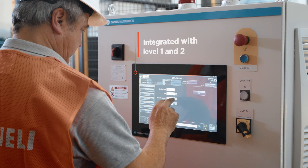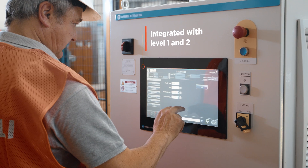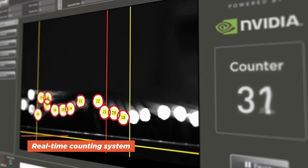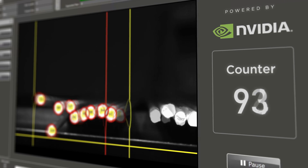It is also natively integrated with Level 1 and 2 for setting the number of bars per bundle. The real-time counting system gives accuracy at the higher frame rate available, powered by Nvidia Technologies.